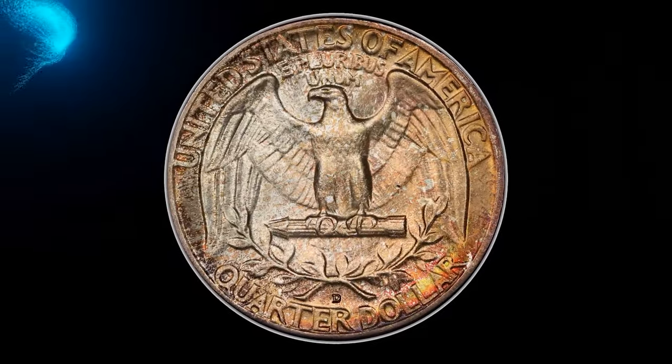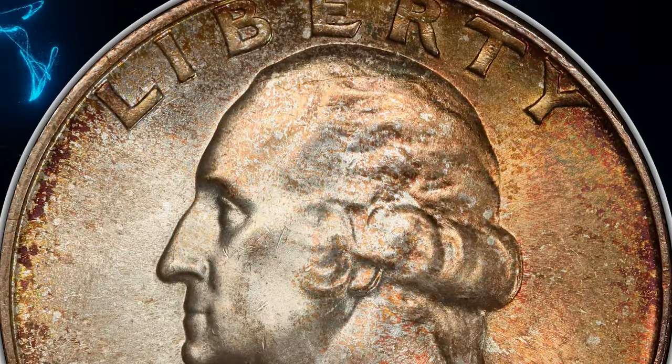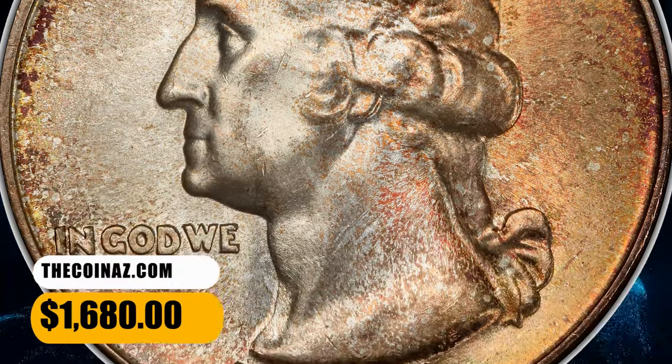This Denver issue, while plentiful overall, is conditionally scarce at the superb gem level, and such coins are in high demand among registry collectors. It ended up selling for $1,680.